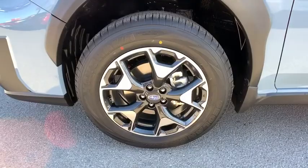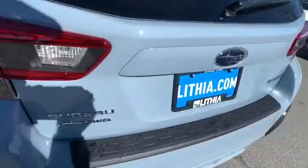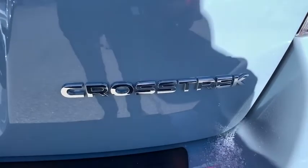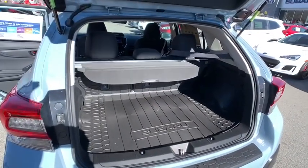Here are some of this vehicle's great options: keyless entry, all-wheel drive, remote engine start, backup camera, Bluetooth, leather-wrapped steering wheel, adjustable steering wheel, power steering, four-wheel disc brakes, aluminum wheels, ABS four-wheel, front floor mat, cruise control.